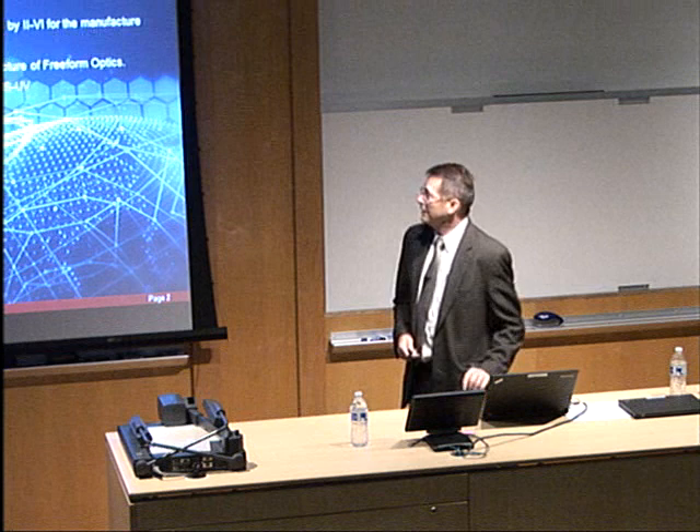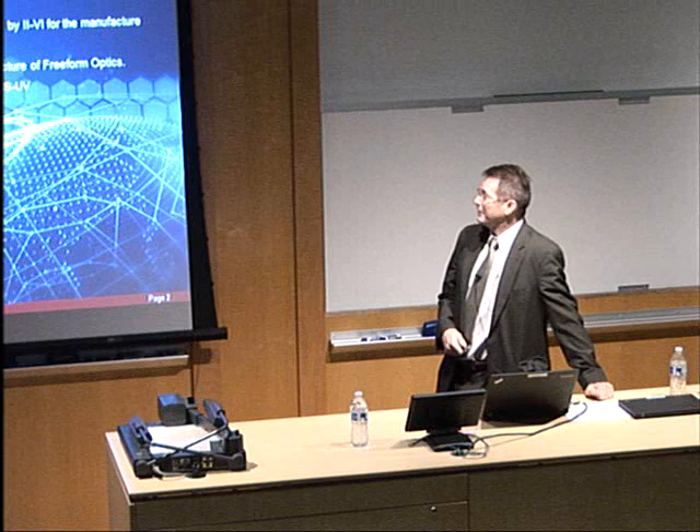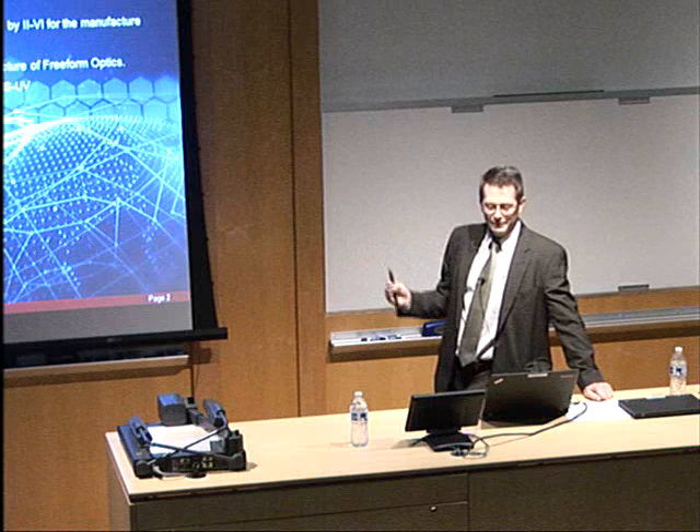Thank you, Tom. I'm going to do an introduction to II-VI — that's probably the hardest part of my talk, actually explaining what II-VI is and what we do. From there, I'll go on and talk about diamond turning technology.